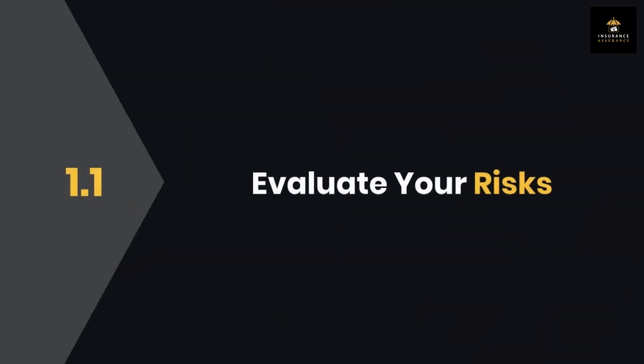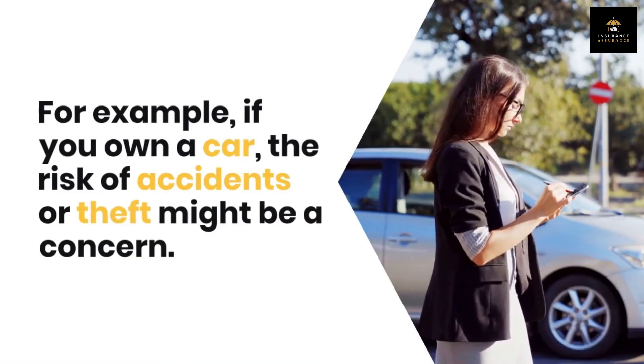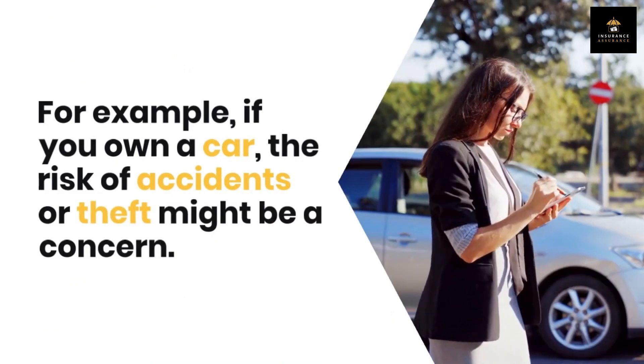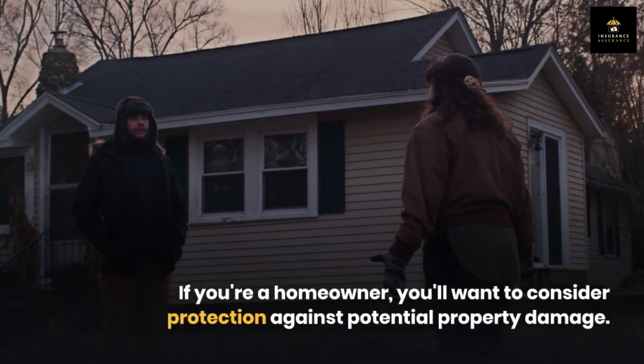Step 1.1: Evaluate your risks. To determine your insurance needs, start by evaluating the risks you face. For example, if you own a car, the risk of accidents or theft might be a concern. If you're a homeowner, you'll want to consider protection against potential property damage.